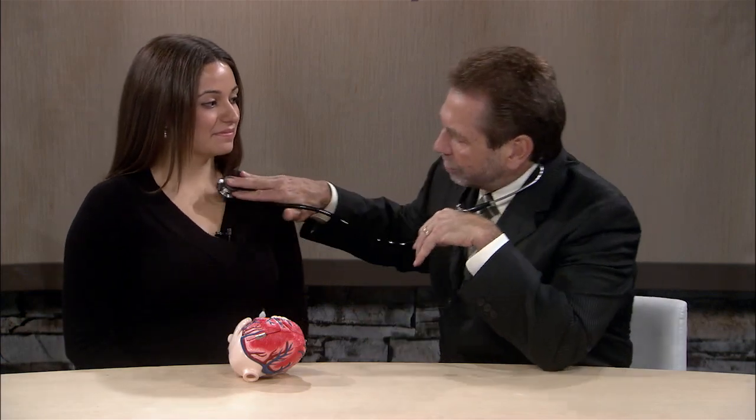This is my daughter Nikki. She's a Chapman student here, and she's going to help me demonstrate. When we listen with the stethoscope, you'll notice that we travel throughout the chest, because with a heart murmur, the way the sound is transmitted, we can tell which of the four valves are leaking.